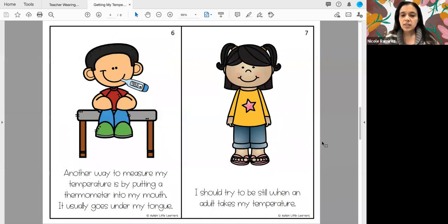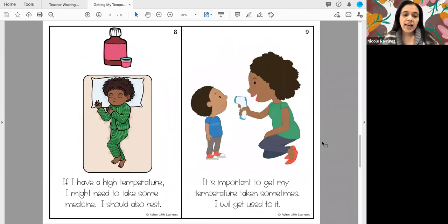I should try to be still when an adult takes my temperature. If I have a high temperature, I might need to take some medicine. I should also rest.